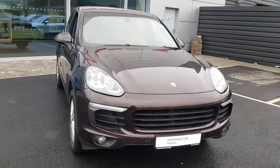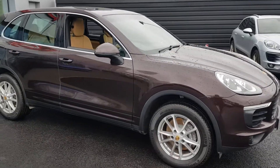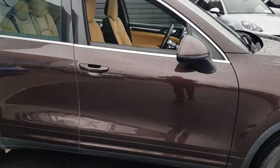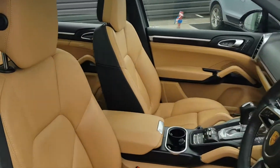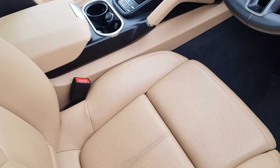Hi, it's Port Centre Dublin. In stock, this 152 Porsche Cayenne 3 litre diesel. This Cayenne diesel is finished in mahogany brown metallic paint with contrasting two-tone black and Luxor beige leather interior.